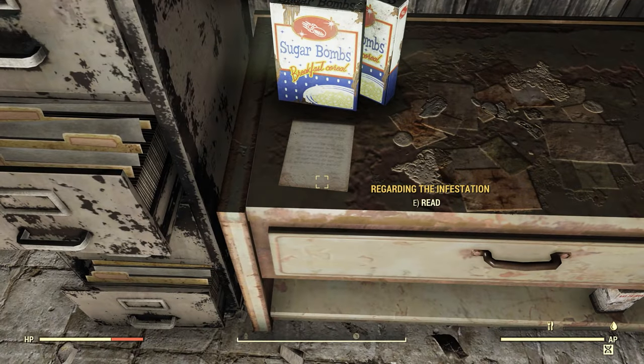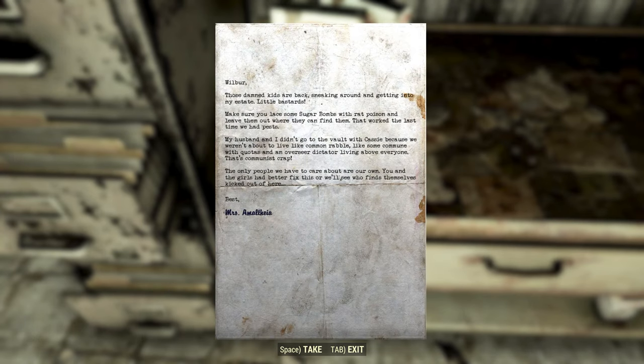Why don't we go ahead and read the note — 'Regarding the Infestation.' It reads: 'Wilbur, those damn kids are back, sneaking around and getting into my estate. Little bastards. Make sure you lay some sugar bombs with rat poison and leave them out where they can find them — that worked the last time we had pests. My husband and I didn't go into the vault with Cassie because we weren't about to live like common rabble. That's communist crap. The only people we have to care about are our own. You and the girls had better fix this. Best, Mrs. Amalthia.' The notions in this note are obviously horrible — lacing sugar bombs with rat poison to kill children. And who is Mrs. Amalthia? This is the Hornwright estate. Maybe the Hornwrights sold the place and it just kept the name.